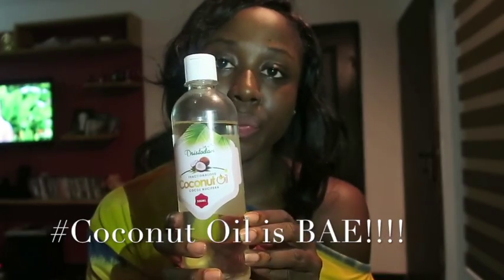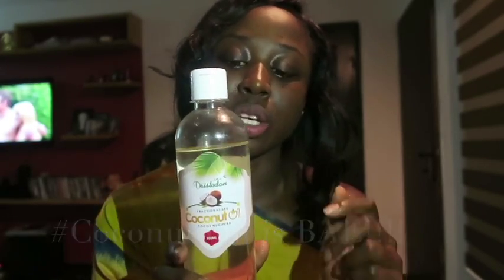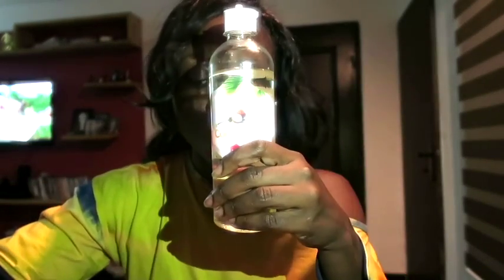I cleanse with coconut oil — that's right, coconut oil is bae, hashtag coconut oil is bae! As you've already seen from my previous vlog, coconut oil has just so many benefits, and makeup removal is one of them. I take my coconut oil, put a little bit on a cotton bud or some cotton wool, and then go over my skin again.